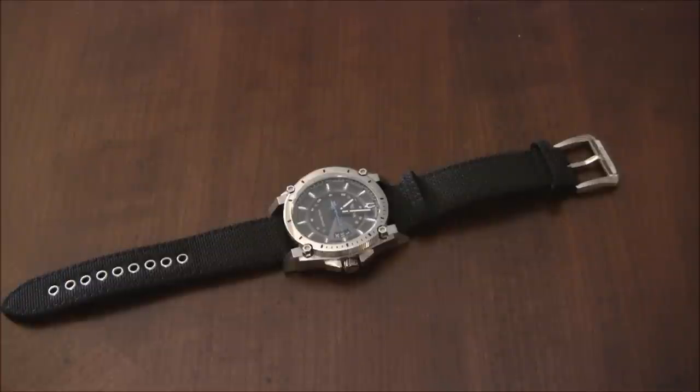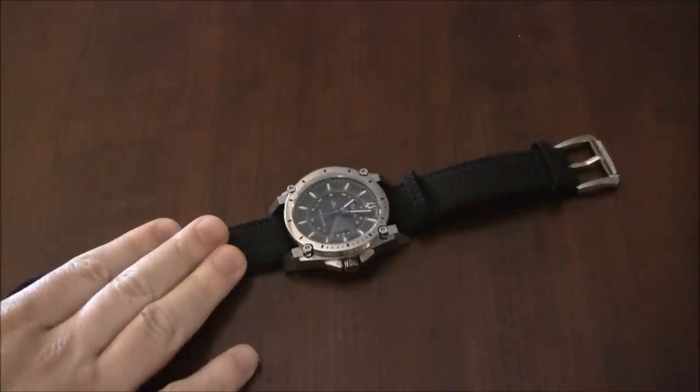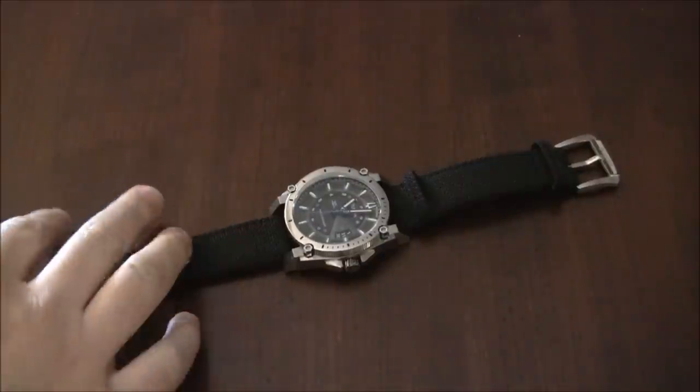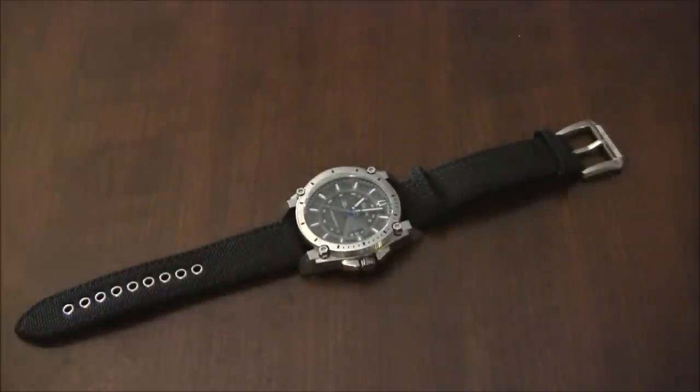This is a review of the Belova Precisionist Champlain. Champlain — is it like a river or a lake? Lake Champlain? Who knows. Anyway, the brand is Belova, the Precisionist is the collection name because of the movement, and Champlain is this case design style. It's sporty. I love that they come up with these names — they're always weird. This specific model is the 96B132.